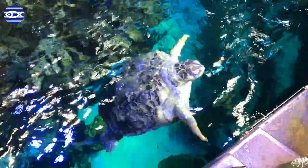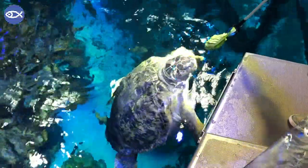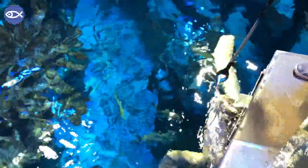Myrtle is a green sea turtle and we don't know exactly how old she is, but we do know obviously that we've had her for many decades, coming up on 51 years now. And when we got her she was probably already an adult, so we estimate that she's probably between 70 and 90 years old. One of the best pieces of information we have is that she weighed about 300 pounds when we first got her.